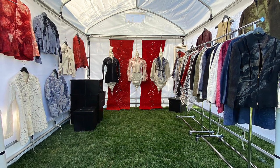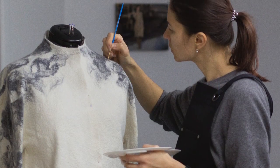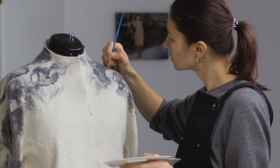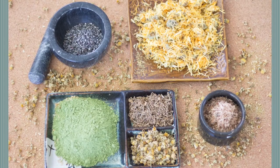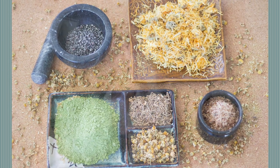When you create the sculptural aspect, you can paint on top of the felt, you can hand dye, and you can use natural dyes like leaves and plants. So there's a lot of sustainability you can bring to felting, as well as art aspects like painting and sculpture.